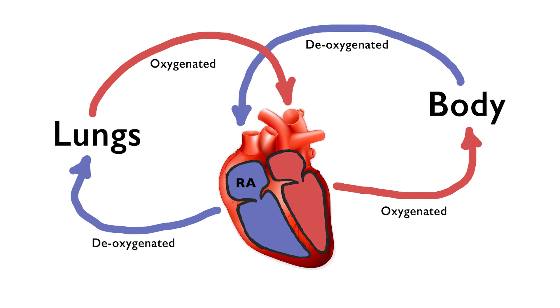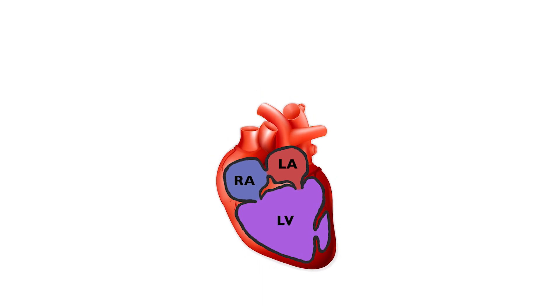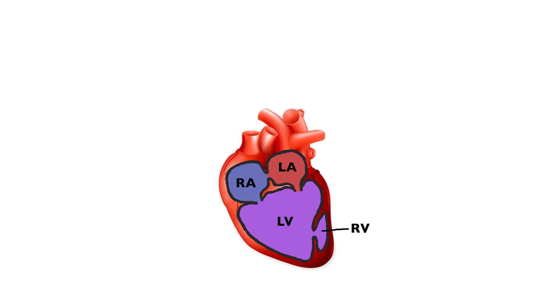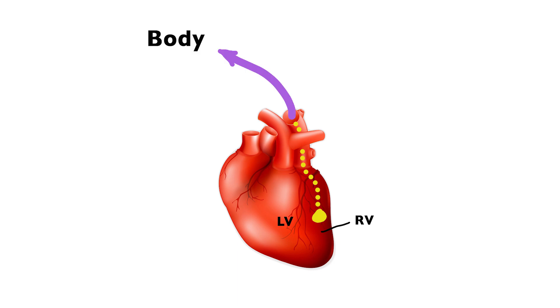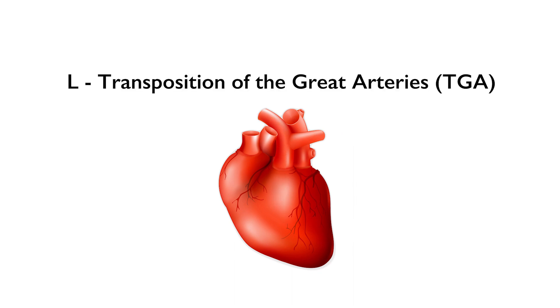But in babies with a single ventricle defect, one of the ventricles didn't develop or doesn't function for some reason. In Stryver's case, his right ventricle didn't fully grow so he only has his left. His left ventricle is also on the wrong side, which means his two main arteries — the aorta, which takes blood to the body, and the pulmonary artery, which takes blood to the lungs — are also switched. That's called transposition of the great arteries.